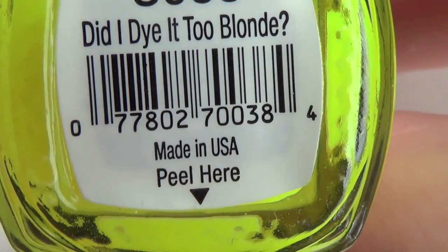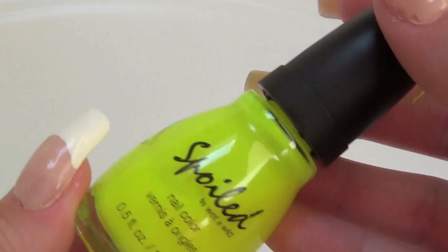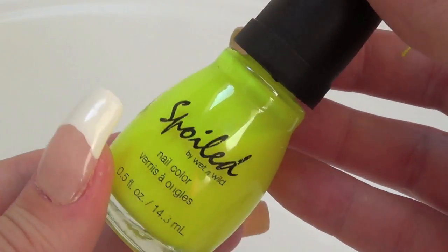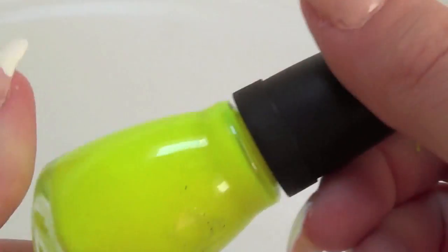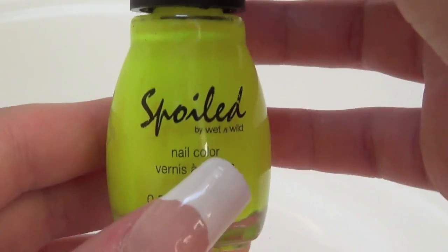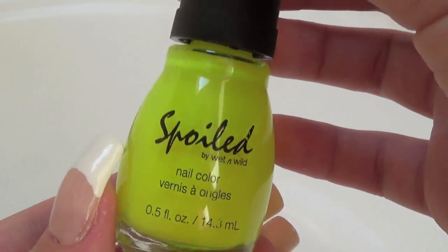The next color of the rainbow is yellow, and for that I have Spoiled Polishes' Did I Dye It to Blonde. I love this color because it's an electric neon yellow — it's such a bold color statement and I love it so much. The great thing about it is it only cost two dollars at the drugstore.